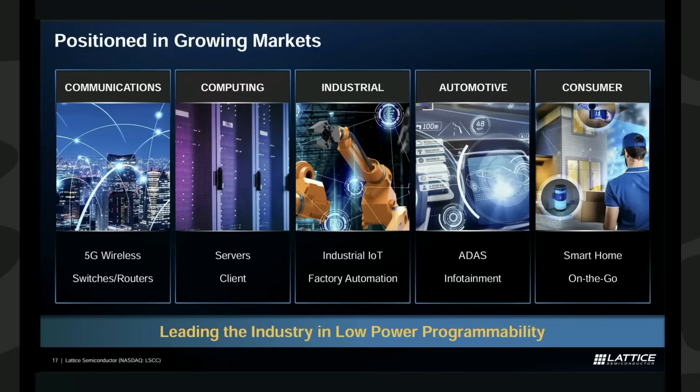On the screen you'll see a number of applications that Lattice's FPGA chips are used in — communications, computing, industrial, automotive, consumer — lots of industries. But we're going to focus on a couple of these parts of the industry today and how that has been affecting Lattice Semiconductor, especially in their most recent earnings report.